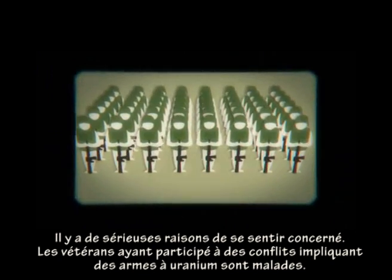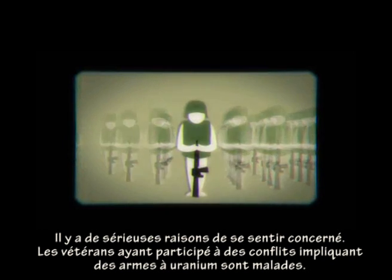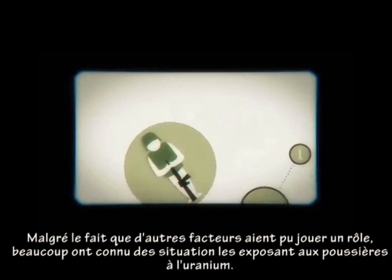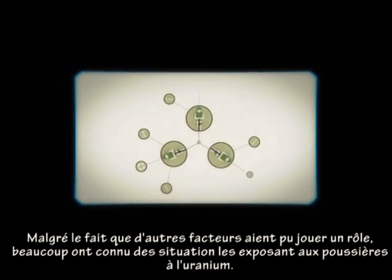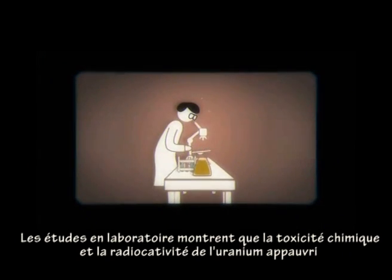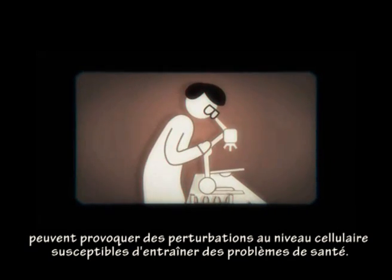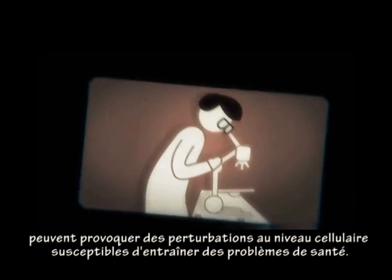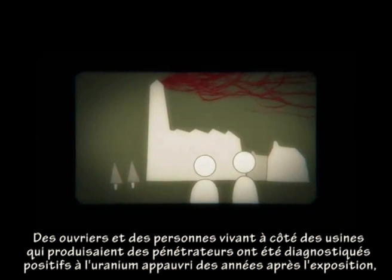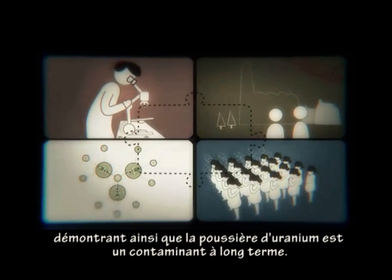Other pieces of the jigsaw show that there are serious reasons for concern. Veterans from conflicts where uranium weapons were used are ill. Although other factors are likely to have played a role too, many were in situations that could have exposed them to uranium dust. Laboratory studies show that depleted uranium's chemical toxicity and radioactivity can cause disruption at the cellular level, with the potential to cause health problems. Workers and people living near a factory that made penetrators tested positive for depleted uranium years after exposure, showing that uranium dust can be a long-lasting contaminant.